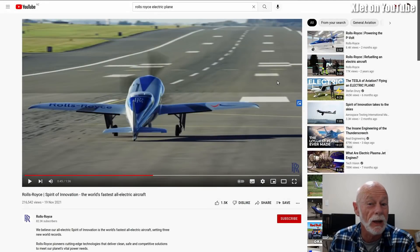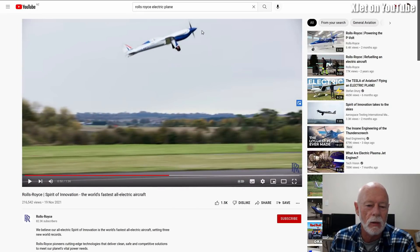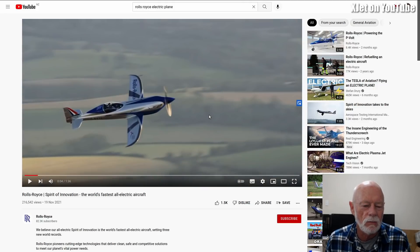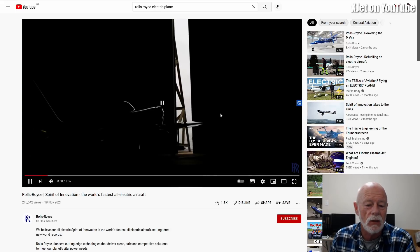G'day, welcome back to the channel. Some interesting records fell this month — electric powered records. The first one was the Rolls-Royce Spirit of Innovation electric powered aircraft. They claim it is now the world's fastest electric aircraft. It's a pretty stunning looking aircraft — very aerodynamic, very streamlined, very low drag. Look how beautiful that is. It set a new world record.